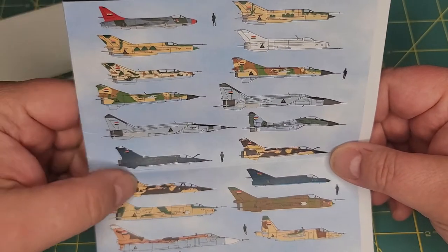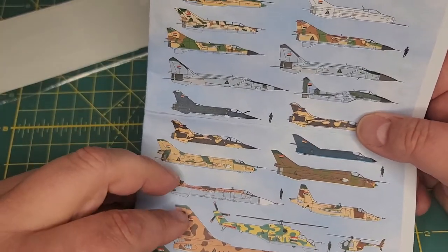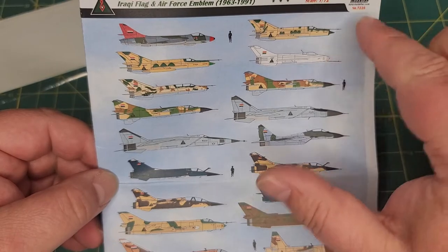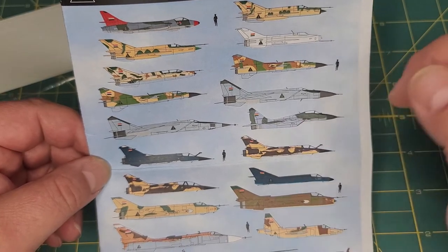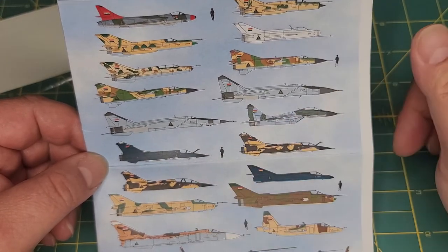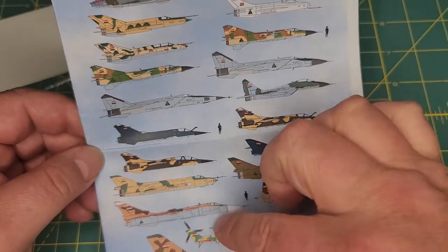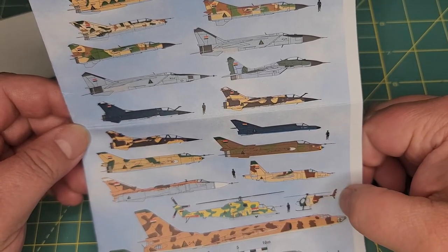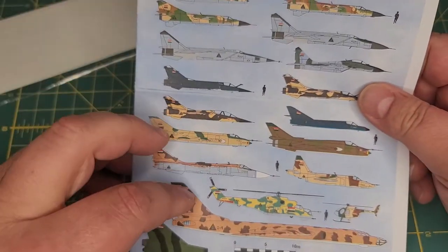You get Iraqi aircraft roundels and everything from 1963 to 1991. You get multiple planes: your Hunter, multiple MiG-21s, multiple MiG-23s, multiple MiG-25s, MiG-29, a Mirage F-1 — multiple Mirage F-1s — the Dassault Super Étendard, an Su-20 and 22, Su-24, Su-25, Mi-24 Hind, what looks like an MD-500, and your Tu-16 and Tu-22.